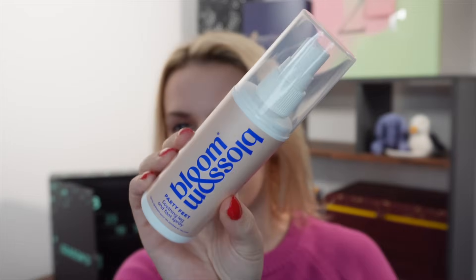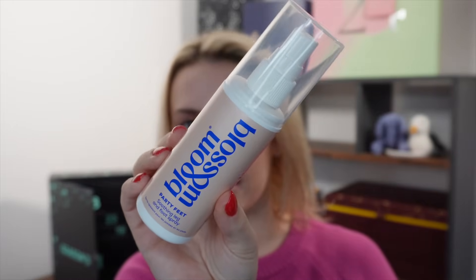Day number six — from Bloom & Blossom we have Party Feet, a soothing leg and foot spray. Definitely one for the morning after the night before, especially if you've been wearing heels and dancing. Shake before use, then spray on legs, ankles and feet to revitalise them. It's vegan, made in the UK, cruelty free and naturally derived. You could also use it just if you're on your feet a lot. This is a 75ml full size worth £24.